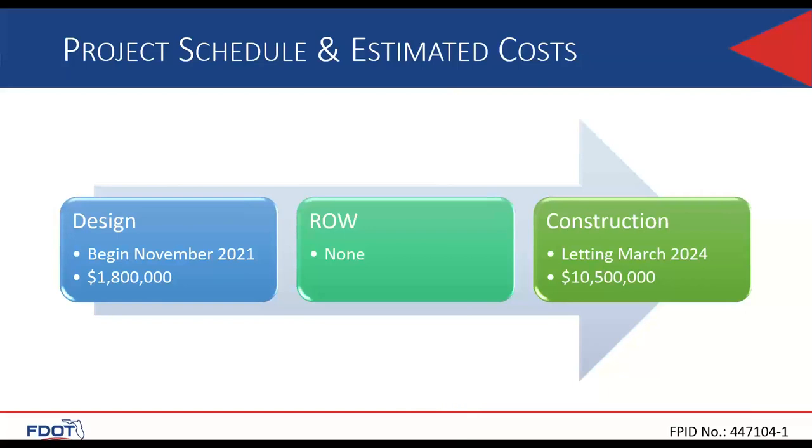This resurfacing project is expected to follow a standard 24-month schedule and receive notice to proceed at the end of this year. All of the proposed work is within the FDOT right-of-way and we don't expect any type of right-of-way phase. As of today, the letting date is set for March 2024. The project is currently funded with $1.8 million for design, zero for right-of-way, and $10.5 million to construct.